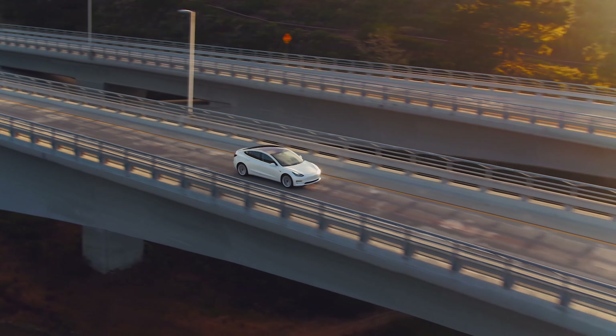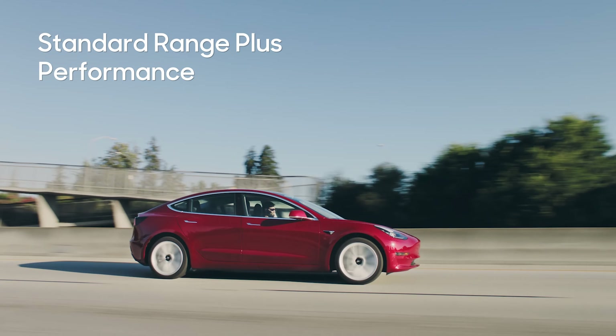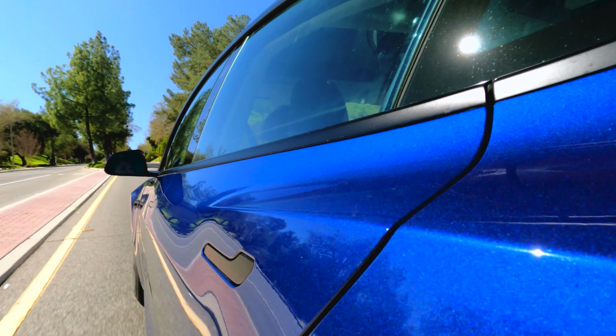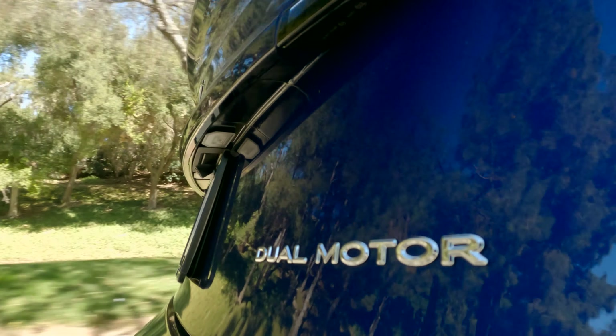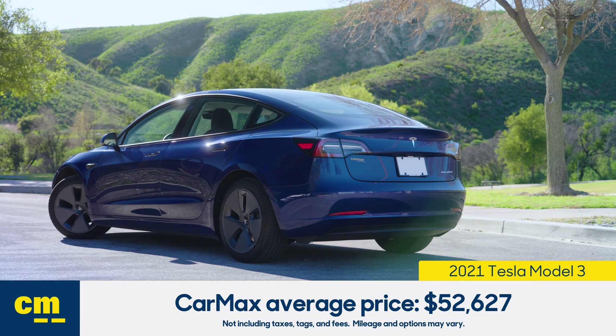The 2021 Model 3 comes in three trim levels: the Standard Range Plus, the Performance, and the Long Range, which is optimized to give you maximum EV driving range. CarMax sells the 2021 Model 3 for an average of just about $53,000.